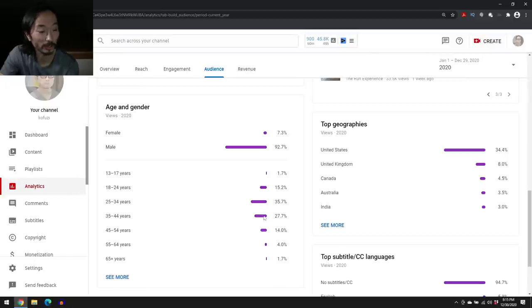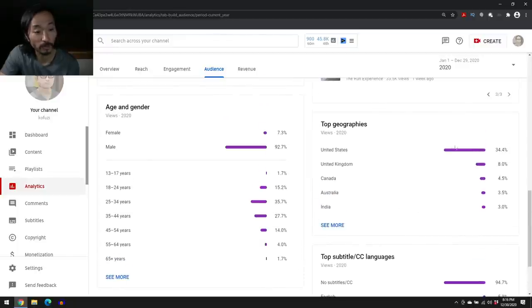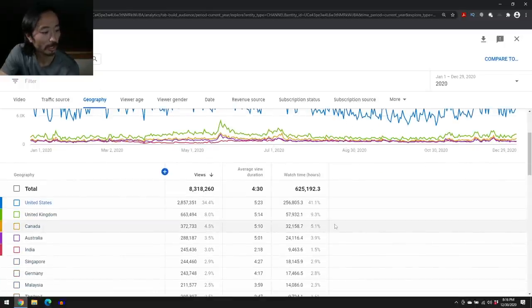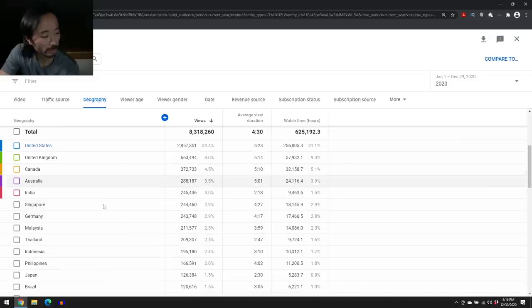My audience is starting to skew a little bit older as I get older. 25 to 34 is 35% of viewers and 27% is the 35-44 bracket, so more than 60% is in the 25 to 44 year old age range. I think that's an asset because most of YouTube skews a lot younger. Most of my viewers are from the US, UK, Canada, and Australia — mostly English-speaking countries. Southeast Asia has always been high for me: Philippines, Indonesia, Thailand, Malaysia, Singapore.